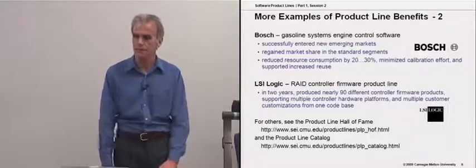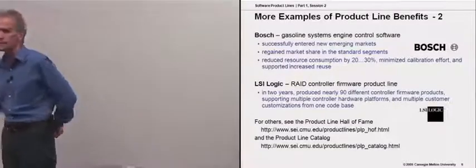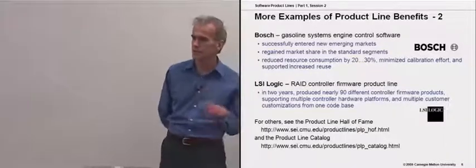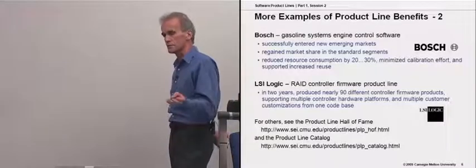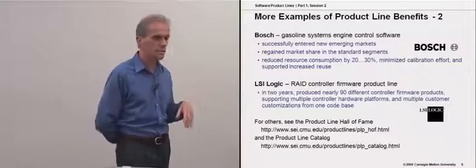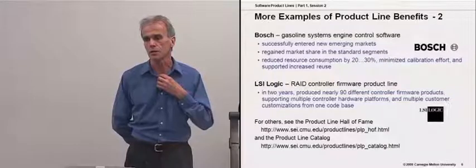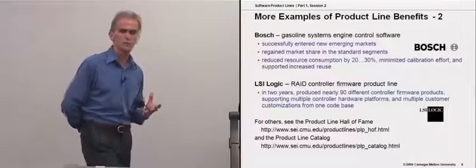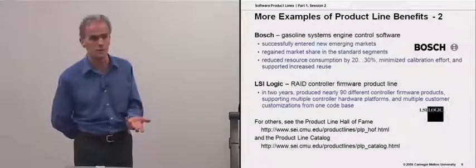Bosch, another of our customers, has a product line of gasoline engine system controllers. Their case is interesting in that they found not only were they successful at addressing their particular market segments, which tended more towards the high-end domains, but they also recognized the need to re-architect their system to go after some of the emerging markets in Eastern Europe and Asia. We have found this with other customers: you create feature-rich products to go after high-end customers because they're more profitable and will pay for additional features.